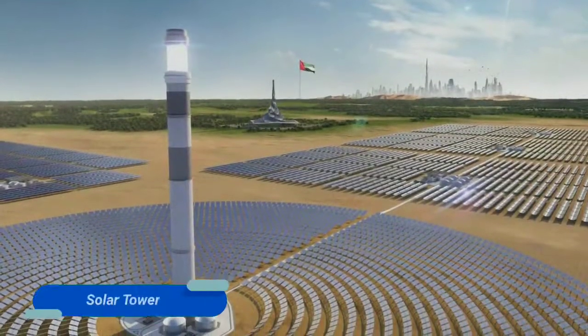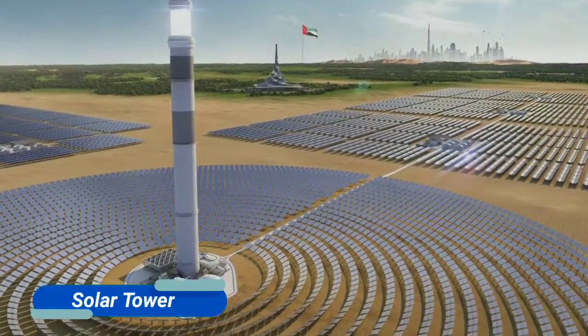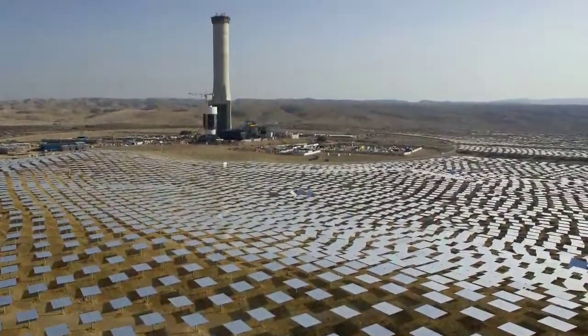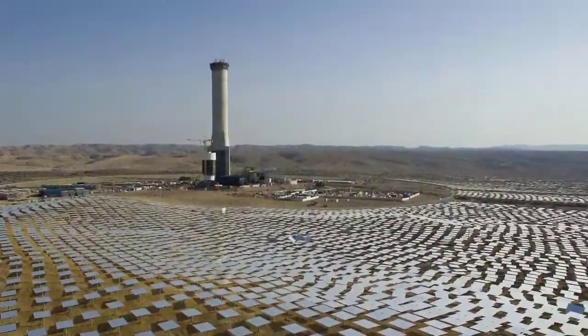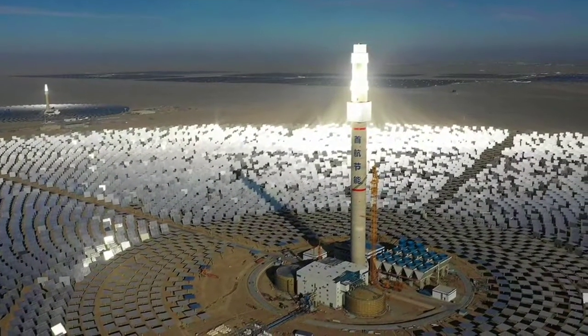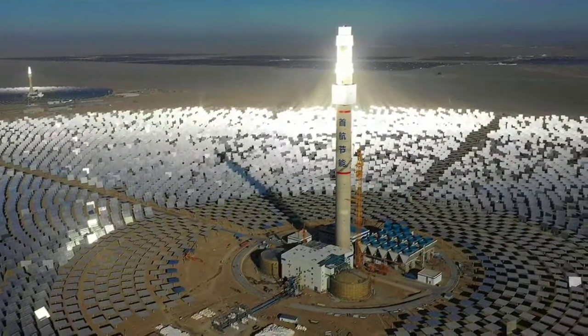Solar tower: when surrounded by heliostats, which are special mirrors that track the sun, a solar tower can collect the sun's energy. The central receiver at the top of the tower collects and stores heat in special liquid salts that are transported from the tower to a steam generator.